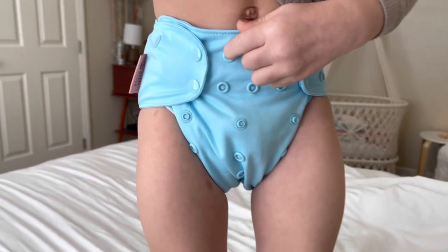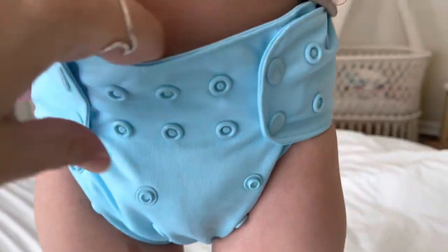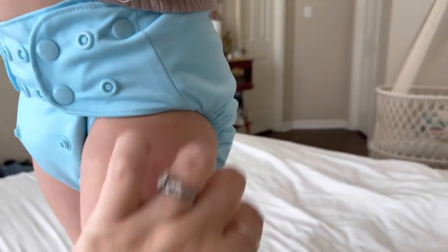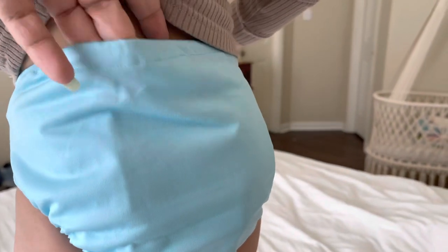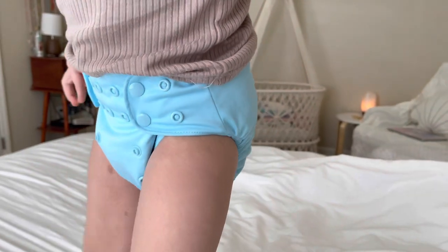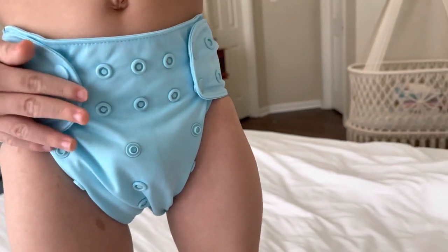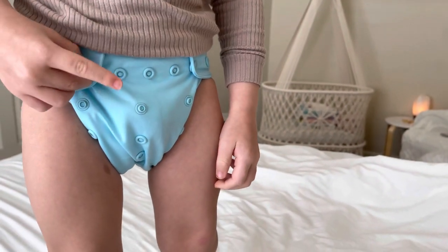On the Paka pocket diaper, he's got about three snaps and it's still got room — it's very trim. It just has the Paka insert in there. It's snug but not too tight and he still has room. This goes up to thirty-five pounds and he's thirty-three pounds. He says he likes it! We'll take it off in a minute — I have to prep the insert so he can't use it right now.